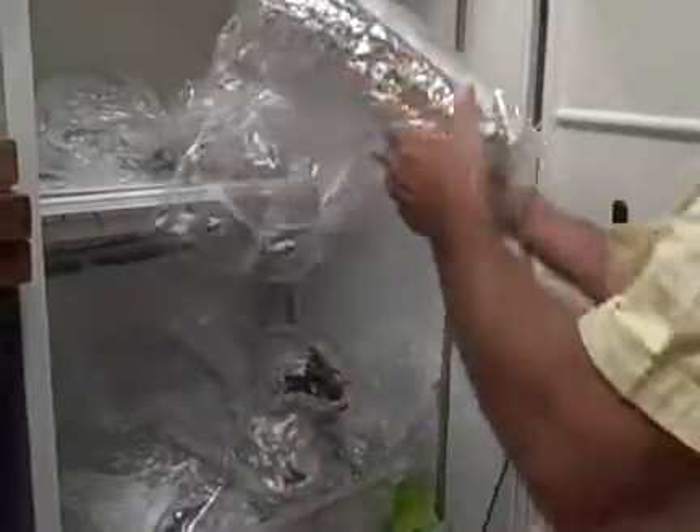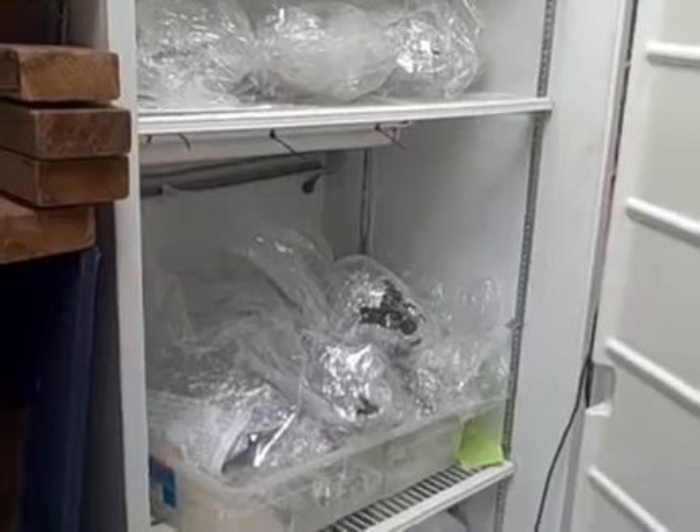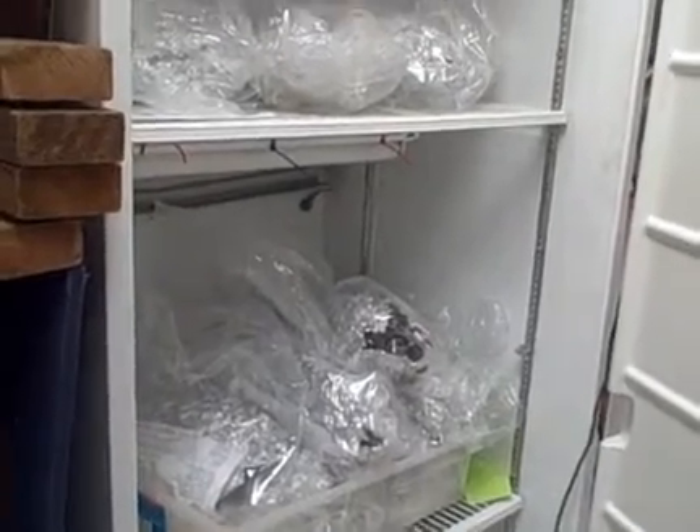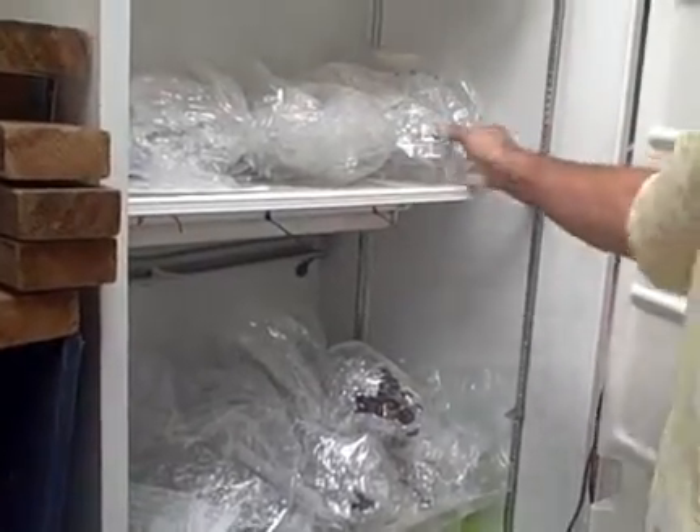When samples are delivered to us, we take the samples and we place them in our refrigerator unit until we can come back and process them. We try to process them as quickly as we can so that the sample doesn't deteriorate, dry out, or deteriorate in our unit.